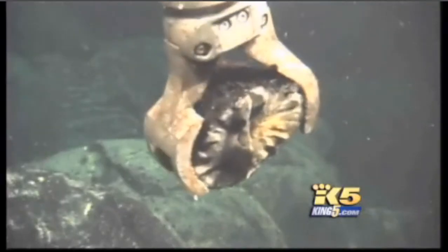Scientists estimate there's more than a million yards of this stuff. The area had been basically repaved with about 12 feet of new lava — that was an amazing realization.